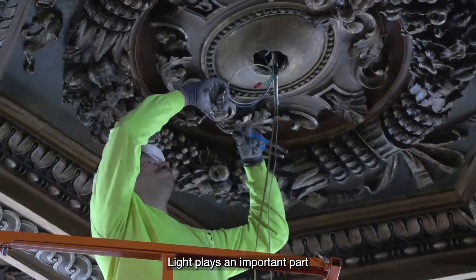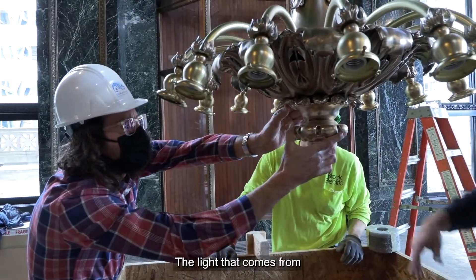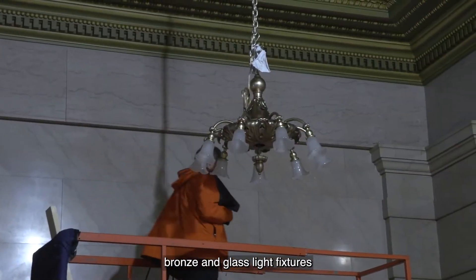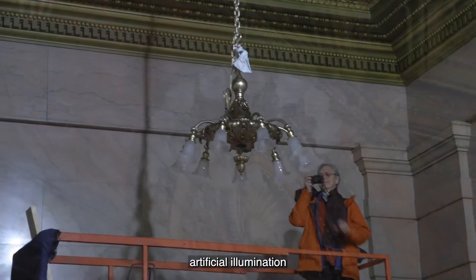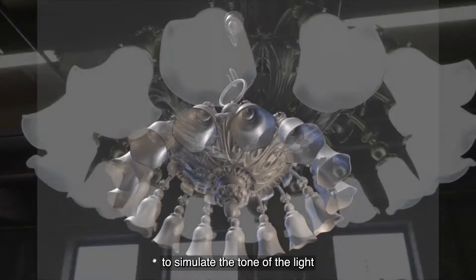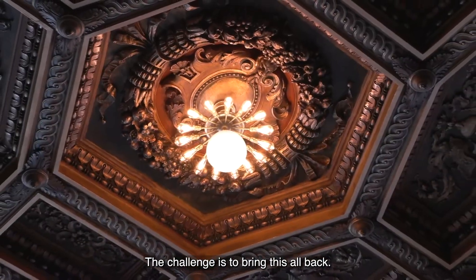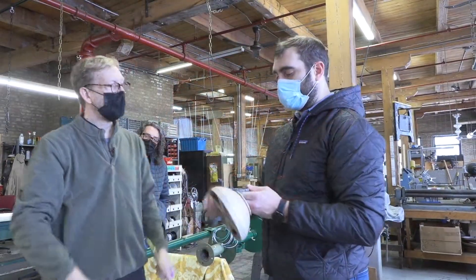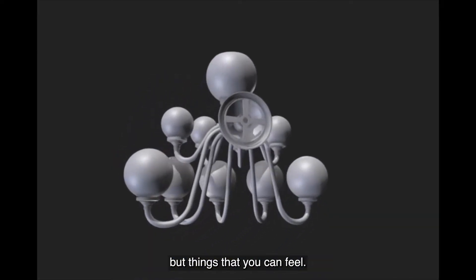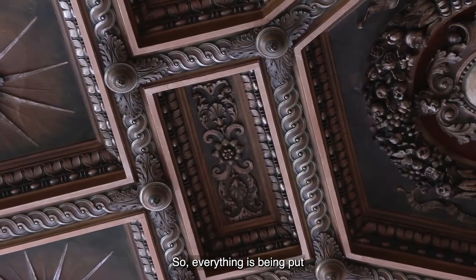Light plays an important part in how these rooms work. The light from the newly restored bronze and glass light fixtures gives beautiful artificial illumination that is being created to simulate the tone of light that would have been present in the 1890s. The challenge is to bring this all back — both the physical reality, but also the things that you don't see, but things that you can feel. So everything is being put back in sync.